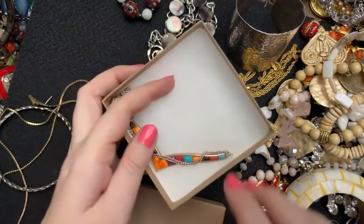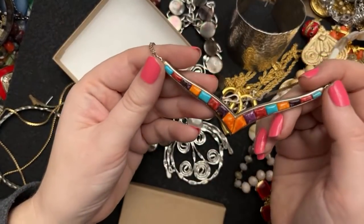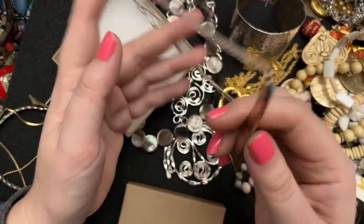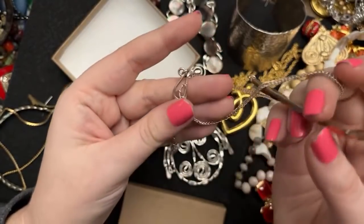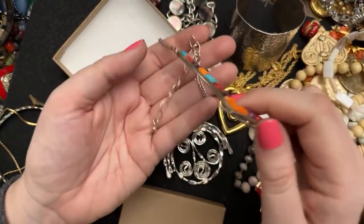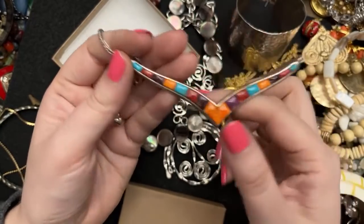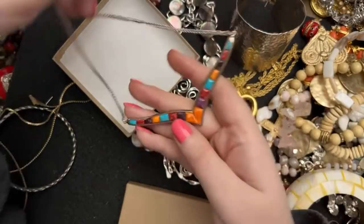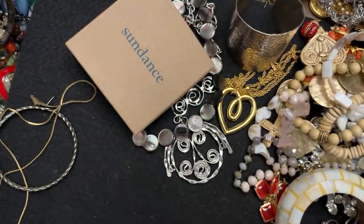I don't remember — I think I might have also got this from Poshmark. This is J. King, that is sterling silver, it's marked here. It's really pretty. I think that's where I got that one.